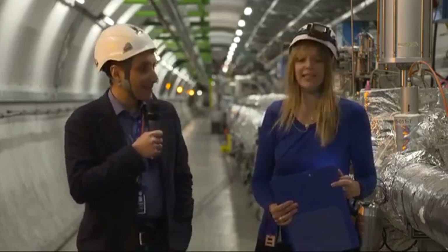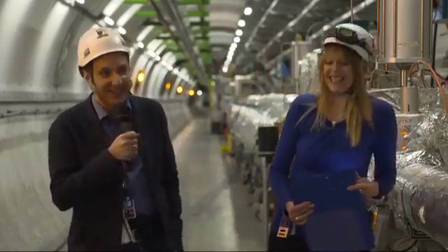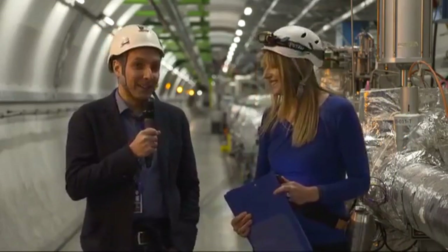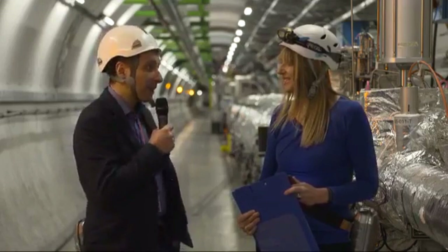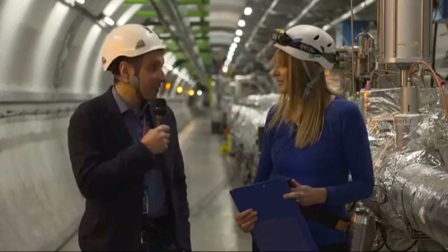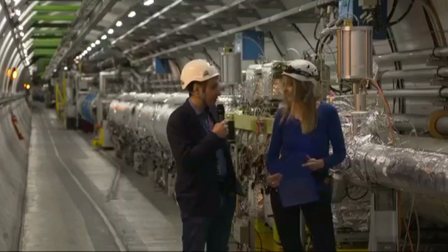That means a 100-kilometer tunnel. It will be essentially three times larger, so three times the energy of the LHC. And then, eventually, by replacing all the magnets with more powerful ones, we can think about increasing the energy even further — we hope to reach a factor of ten with respect to the energy of the LHC.